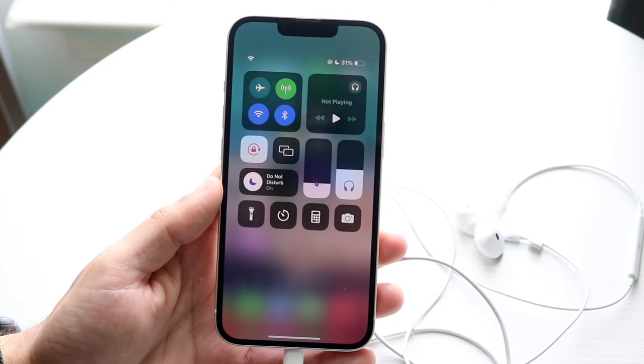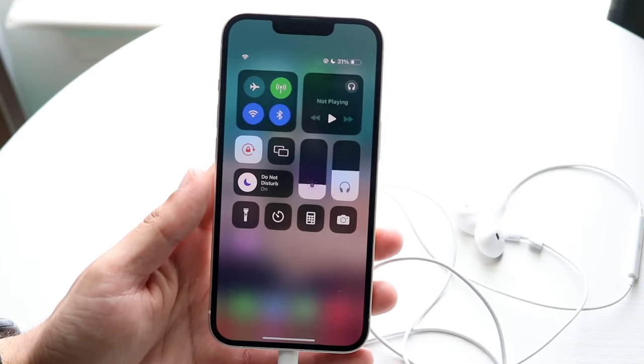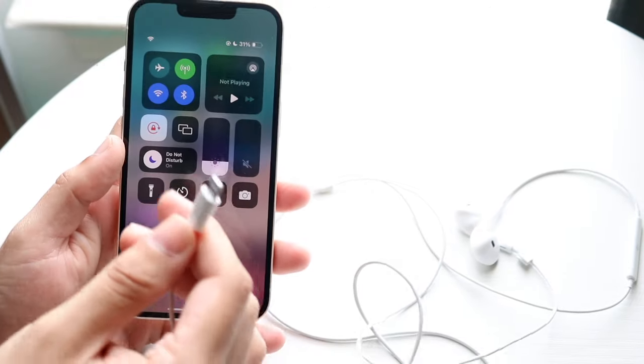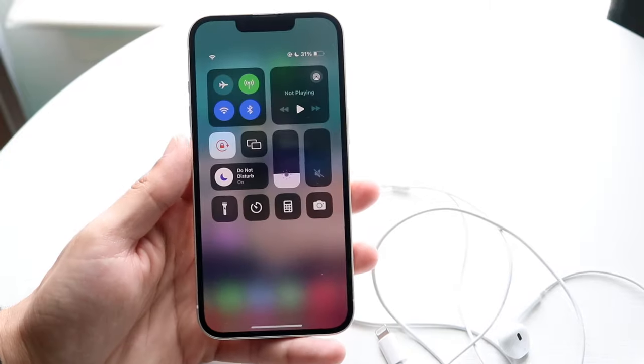Keep trying a couple of times until you see that icon come up. If it still doesn't appear, that means either your headphone jack or the connector is damaged and not working anymore, and you'll need to get them replaced.